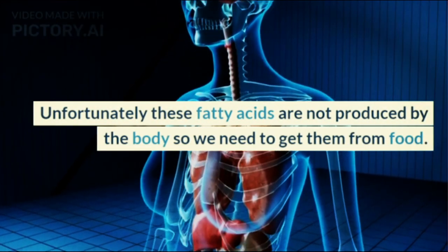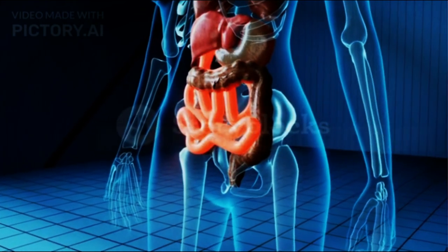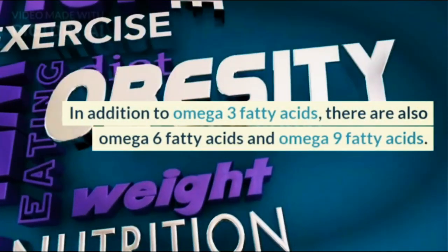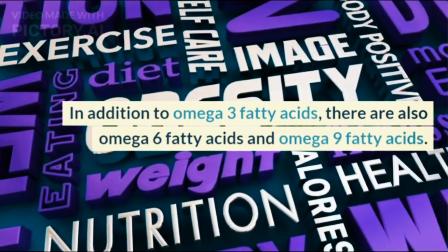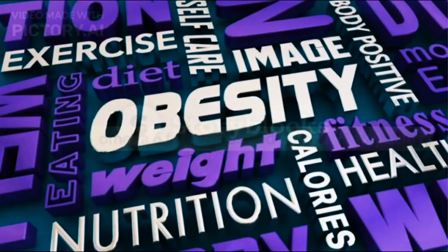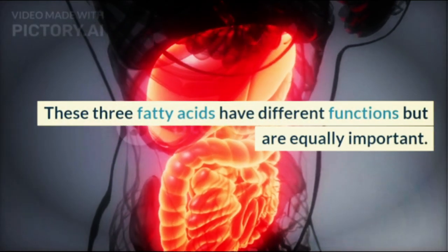Unfortunately, Omega-3 fatty acids are not produced by the body, so we need to get them from food. In addition to Omega-3 fatty acids, there are also Omega-6 fatty acids and Omega-9 fatty acids. These three fatty acids have different functions but are equally important.